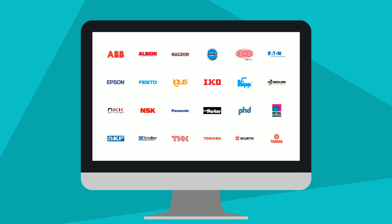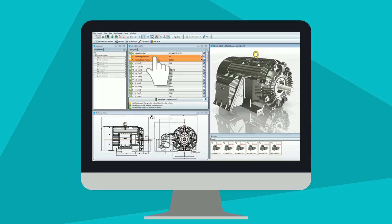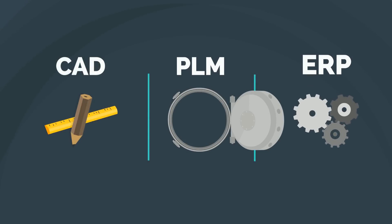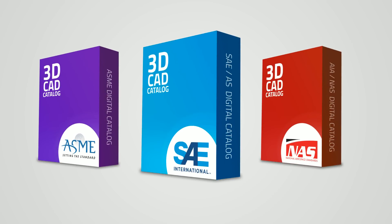He can search more than 700 catalogs of manufacturer-certified commercial parts, quickly configure the exact part he needs, and launch a native file directly into his design. It even works with existing systems to prevent duplicates and promote part reuse. The same can be done with millions of industry standard parts, too.